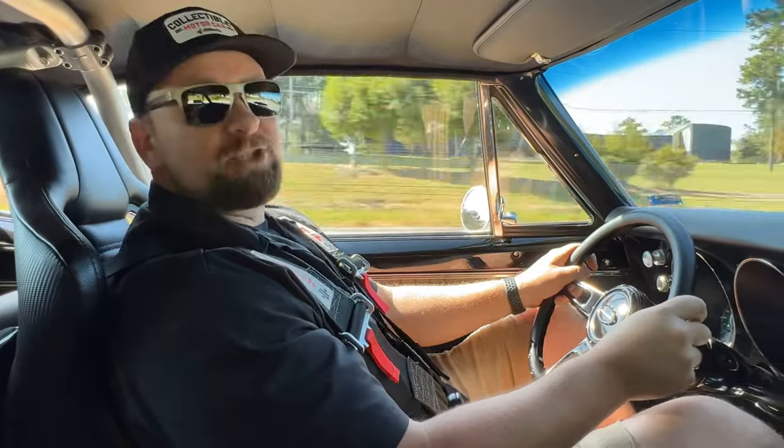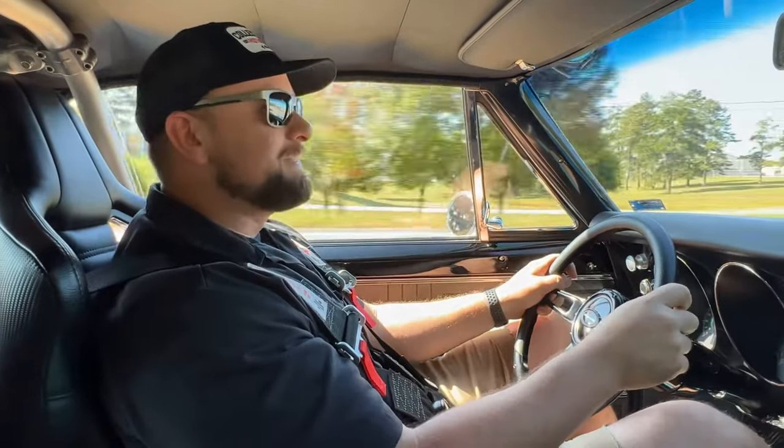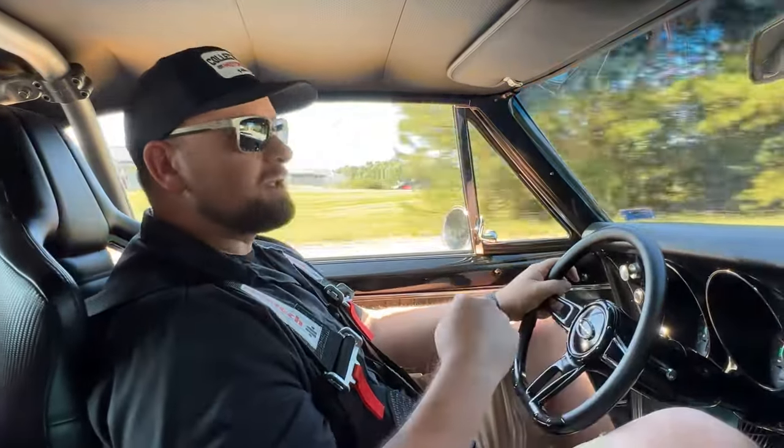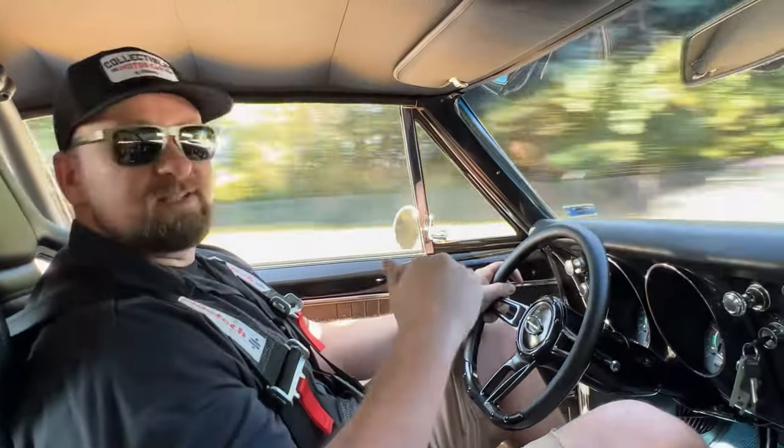We do a pull in this car — gotta love it! This thing is an absolute beast. Kind of speechless right now; I'm sure Justin's shaking a little in the passenger seat. This car has definitely got plenty of power, no issues there. Let's head back to the shop so I can show you the suspension underneath.